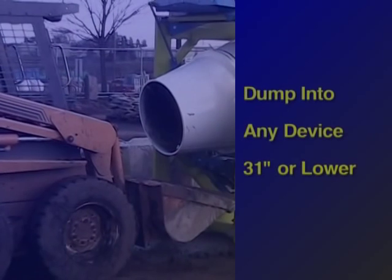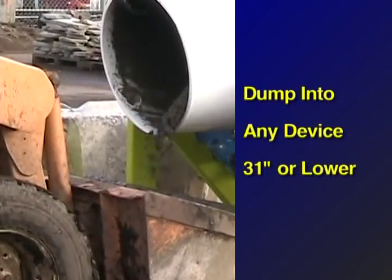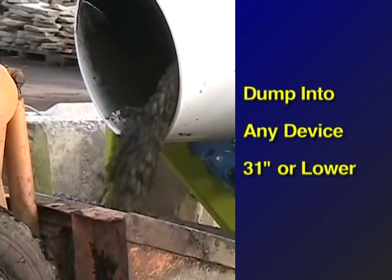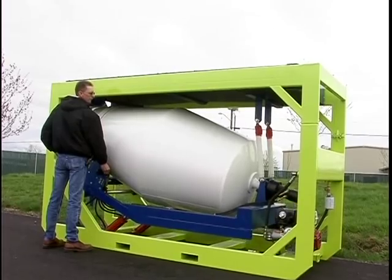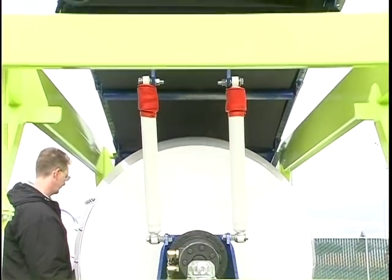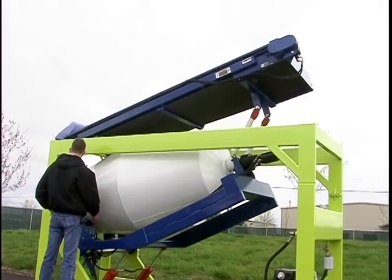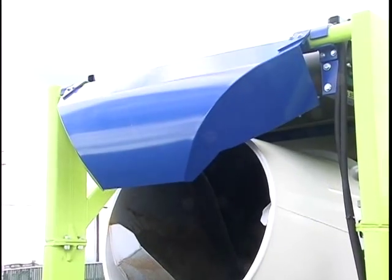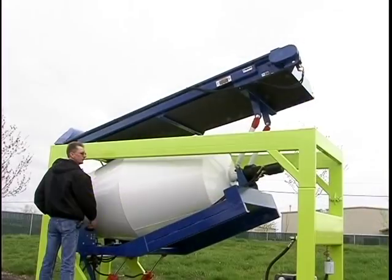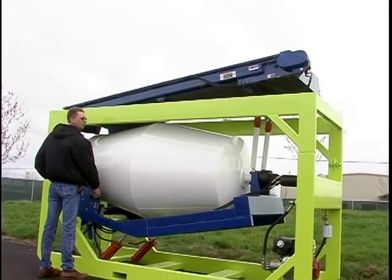Wet concrete can be dumped directly into a loader bucket, a wheelbarrow, or into any other device 31 inches or lower to move to the forms. The drum moves up and out of the Cube frame to dispense the concrete. As the drum moves through the dump motion, the conveyor automatically pivots up and out of the way, and the conveyor's material diverter clears the drum as well. These actions work in reverse as the drum tilts back down into the framework of the Cube.